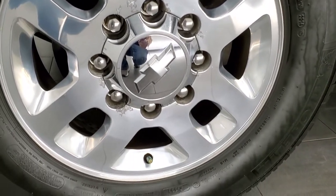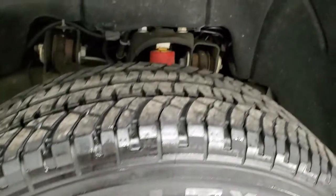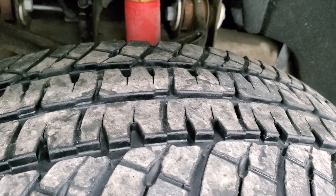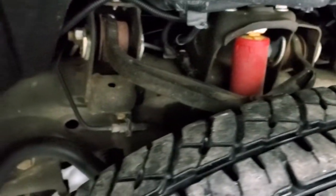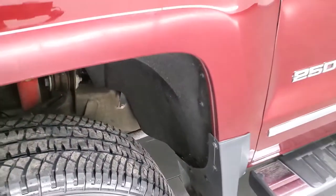This one comes with the 18 inch polished aluminum rims and it has Michelin LTX tires — LT265/70R18s — and they have probably about 50 to 60% of the tread left on them. It does have the Z71 off-road suspension package and the frame and underbody looks pretty clean on this truck for being a 2015.